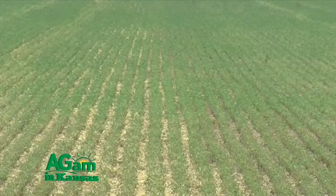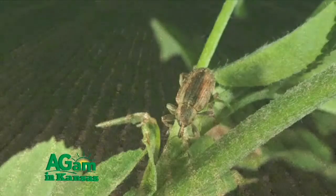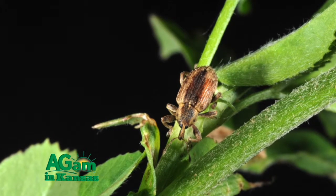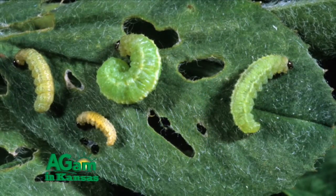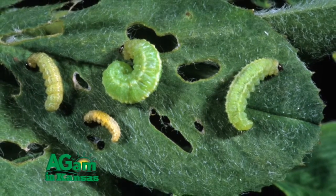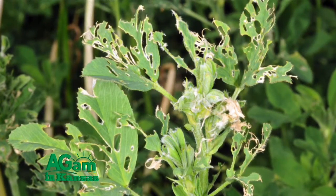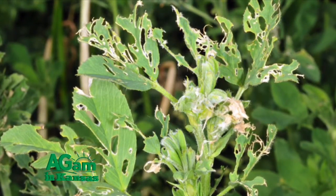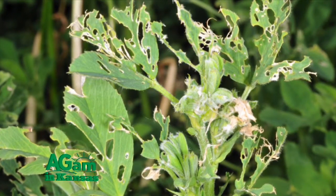The alfalfa weevil overwinters in Kansas, but it's a cool weather insect. Anytime the temperature's above 48 to 50 degrees, it's active. So right now, in November and December, it's been laying eggs in the stems. Those eggs are developing a little bit anytime the temperature's over 48 to 50 degrees. The adults will continue to feed and lay eggs in January, February, and March. Those eggs that were laid in November and December will hatch early. Those laid in January, February, and March won't hatch until April or May. So you have a two to three month period when those eggs are hatching, and those larvae — that's the damaging stage — are actually feeding in the alfalfa.